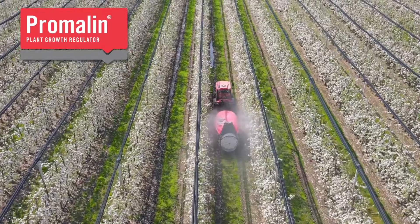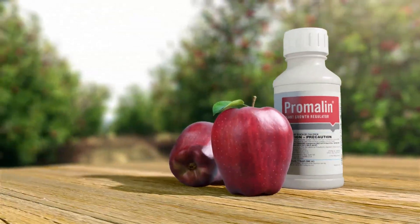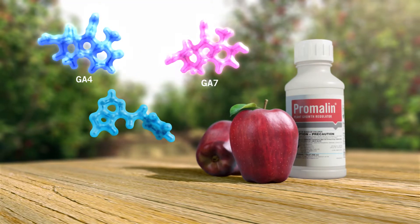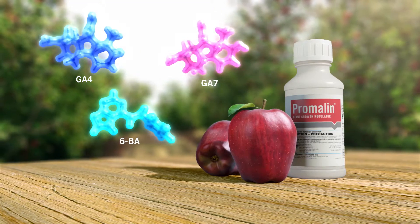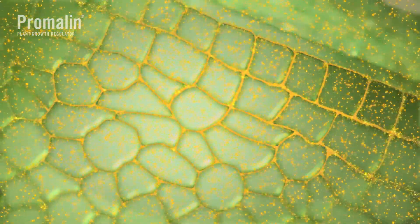Promelin is the world's leading biorational product for improved fruit quality and shape in apples. It is a mix of GA4 plus 7 and 6-BA, plant growth regulators well known for their roles in cell division and growth.